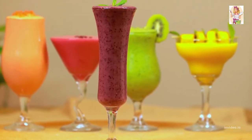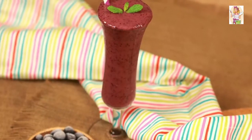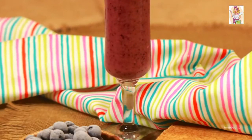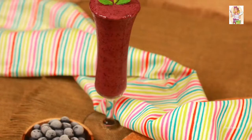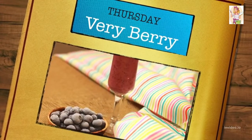By the time we reach Thursday, most of us are drained out. To amp up your energy, boost your diet with foods rich in antioxidants to liven you up. Here comes your Purple Very Berry Thursday.